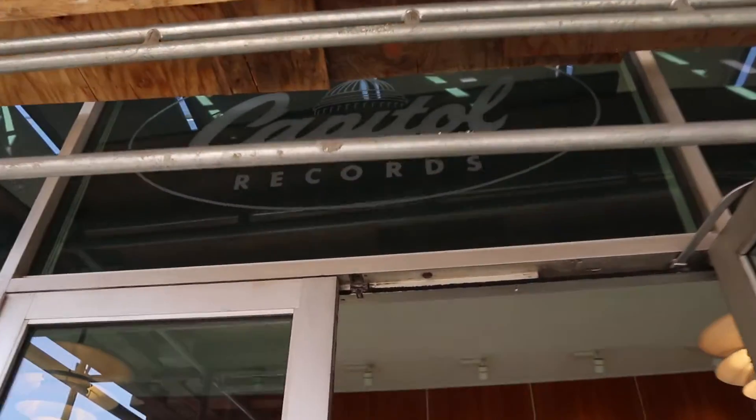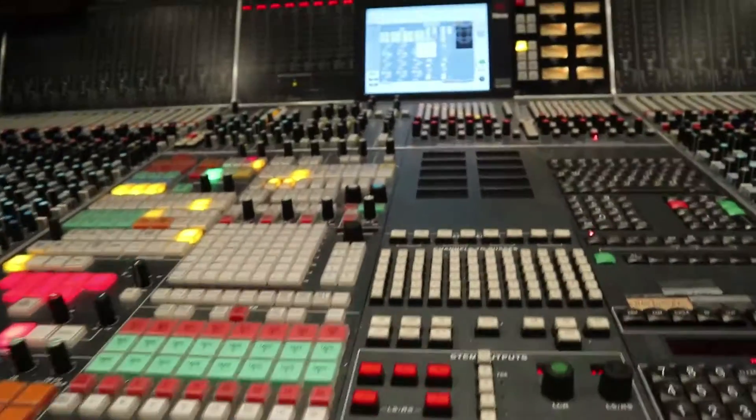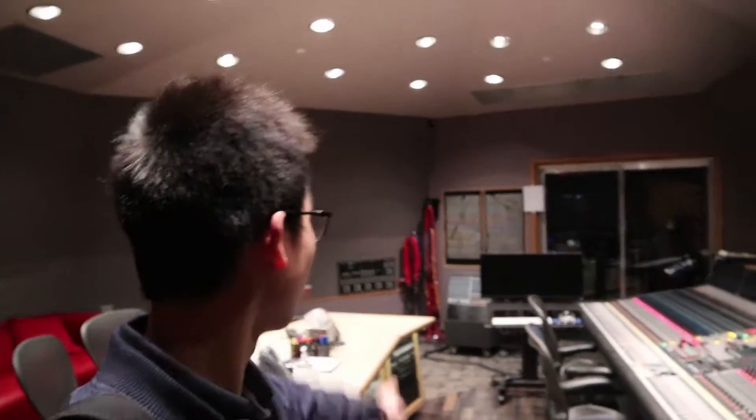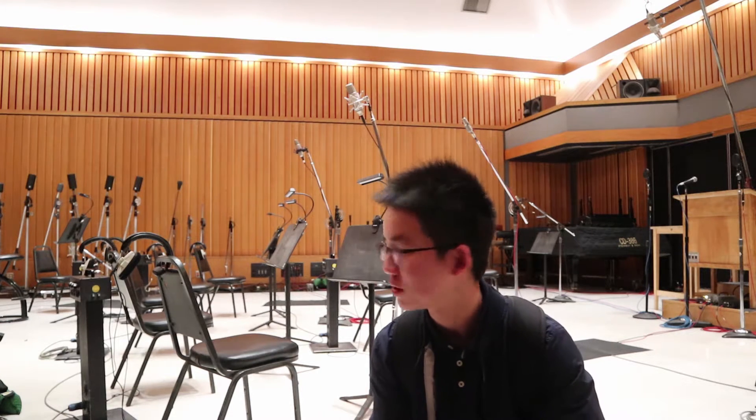Capitol Records! Look at all the cables, the tables, and all the controls — they are all perfectly clean. This is Studio A, and it's the most famous and most expensive studio. He just said $240 per hour, plus engineering fee, and there's a string orchestra coming this afternoon.